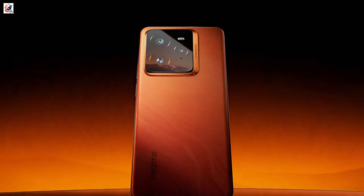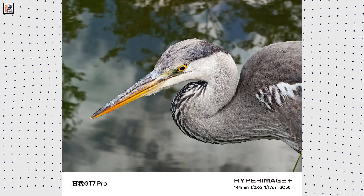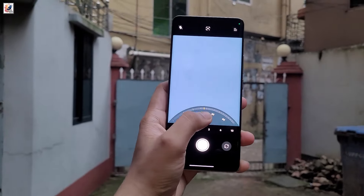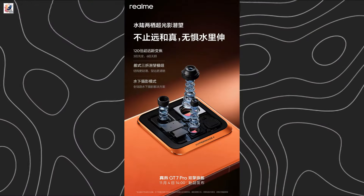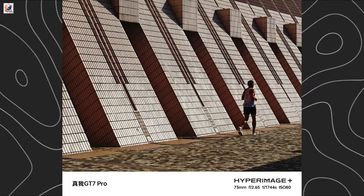The Realme GT7 Pro will be equipped with a 50-megapixel periscope telephoto camera with support for 3x optical zoom, 6x lossless zoom, and 120x digital zoom, along with a 50-megapixel Sony IMX906 primary camera and an 8-megapixel ultra-wide lens.